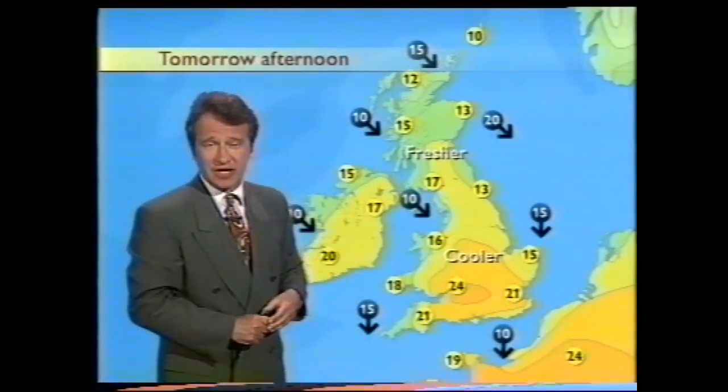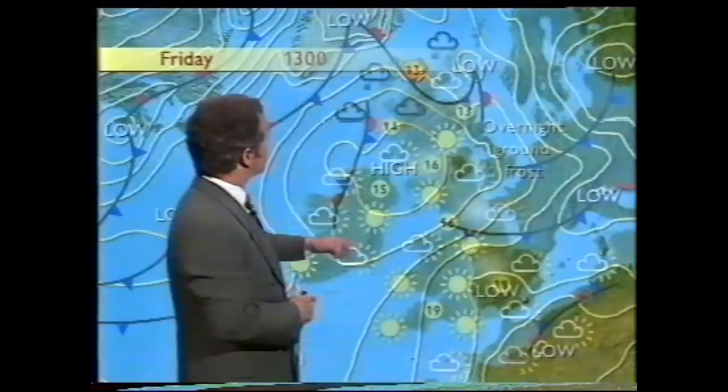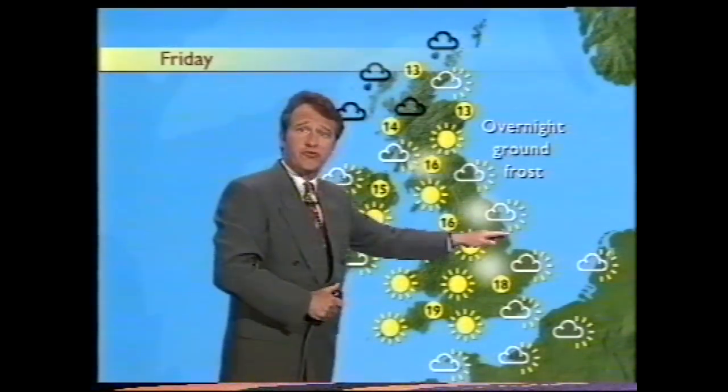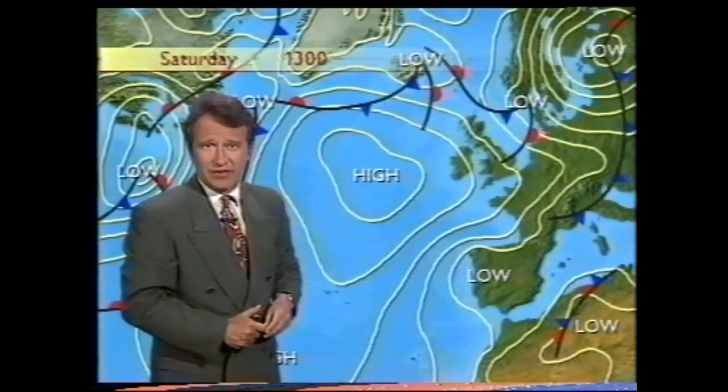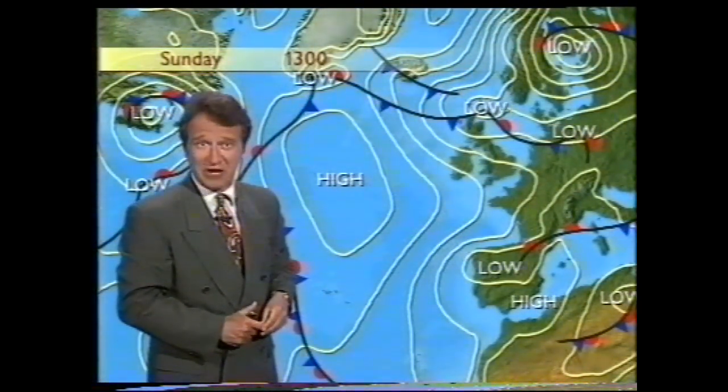So that cooler, fresher air is starting to make inroads by tomorrow afternoon. As we go into Friday, these weather systems are toppling around the periphery of that area of high pressure, and they'll continue to do that through Saturday and Sunday — that's what we'll find for showery rain. Thank you.